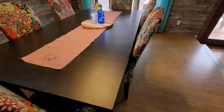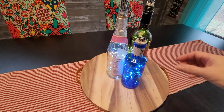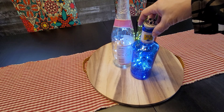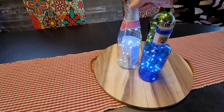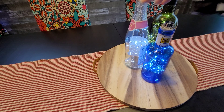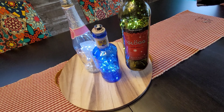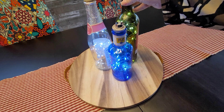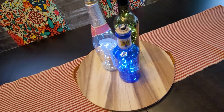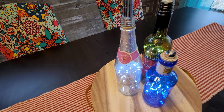As a centerpiece — which isn't really much of a centerpiece — I used some of our little decorative bottles. One is a bottle I got when we were in Spain, one is a Welch's clear bottle, and another one I'm not sure how to pronounce. I bought little fairy lights that are battery operated so I can just turn them off when I need to.